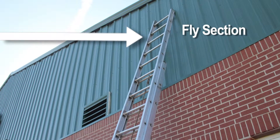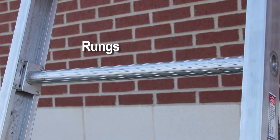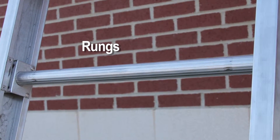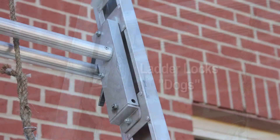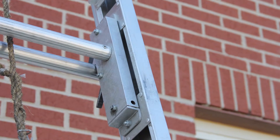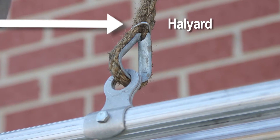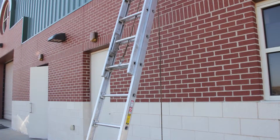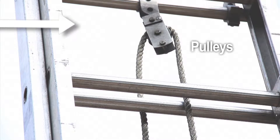Some ladders will have more than one fly section. The rungs are the horizontal cross members which support a firefighter's weight and tie the two beams of the ladder together. The ladder locks, or dogs, are the spring-loaded mechanical locking devices mounted on the fly section that engage on each rung as the ladder is raised and locked. The halyard is a rope used to extend or retract the fly section or sections of a ladder, running through a pulley to ease raising and lowering. The pulleys are small wheels with a grooved channel attached to the ladder by a bracket in which the halyard runs through.